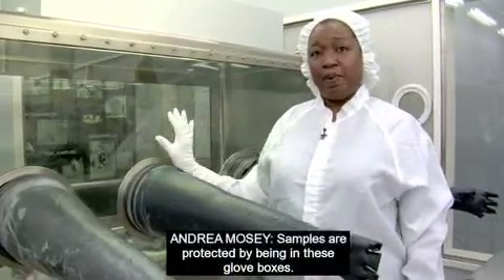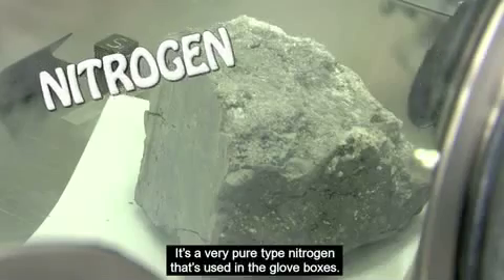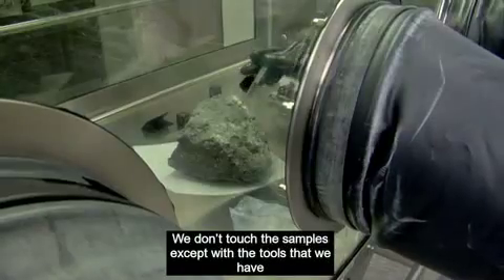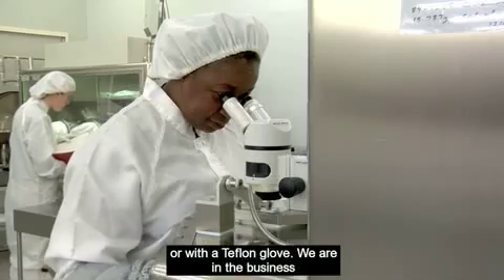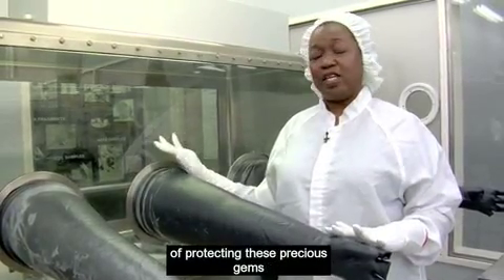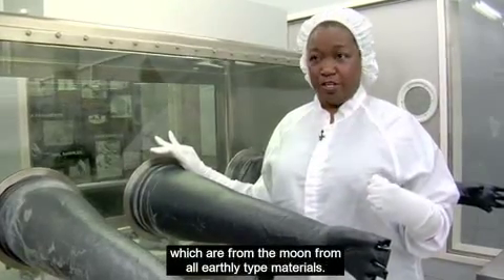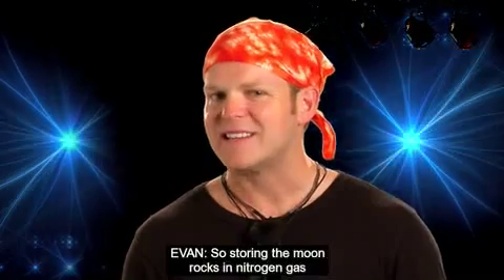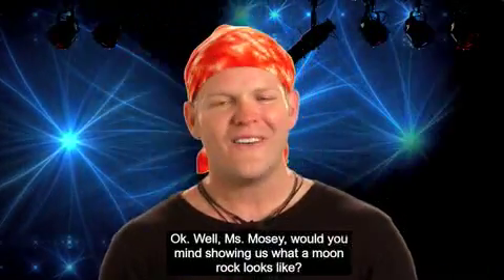Samples are protected by being in these glove boxes. It's a very pure type of nitrogen that's used in the glove box. We don't touch the samples except with the tools that we have, which are stainless steel, aluminum, Teflon, or with a Teflon glove. We're in the business of protecting these precious gems, which are from the moon, from all earthly type materials. So storing moon rocks in nitrogen gas and only touching them with certain materials helps keep them pure.